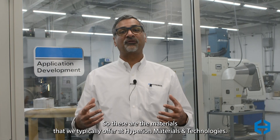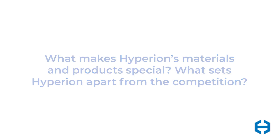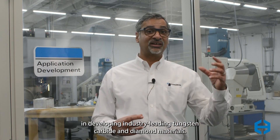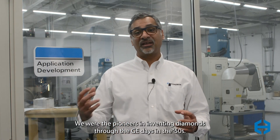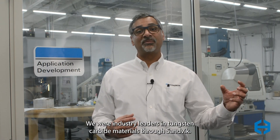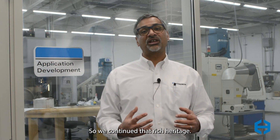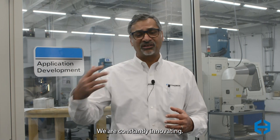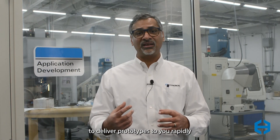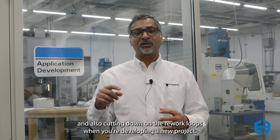These are the materials that we typically offer at Hyperion Materials and Technologies. Hyperion has a long and rich history in developing industry-leading tungsten carbide and diamond materials. We were the pioneers in inventing diamonds through the GE days in the 50s. We were industry leaders in tungsten carbide materials through Sandvik. We continue that rich heritage — we have over 180 patents and we are constantly innovating. The second thing that we bring to bear is our ability to deliver prototypes rapidly and cut down on rework loops when developing a new project, providing industry-leading solutions rapidly to the market.